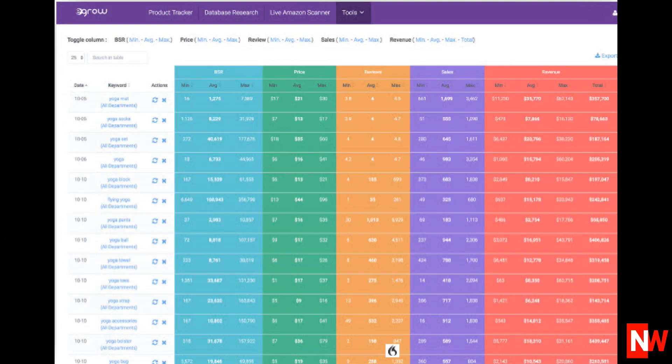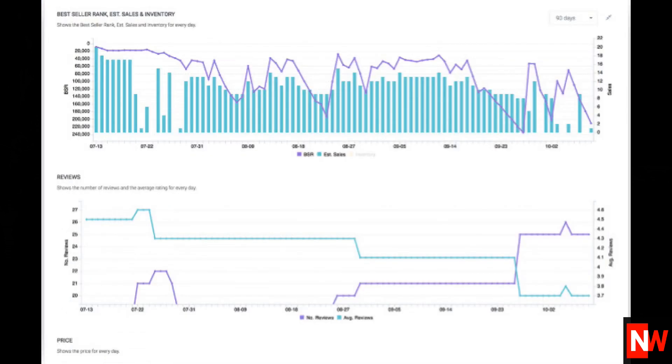It also has a product tracker which scrapes Amazon daily searching for products which meet your criteria. It's also a very useful keyword and niche research tool where you can find keywords with low competition and high sales. And it's also available as a Google Chrome extension so you can get information live.